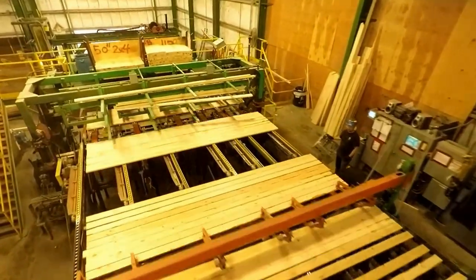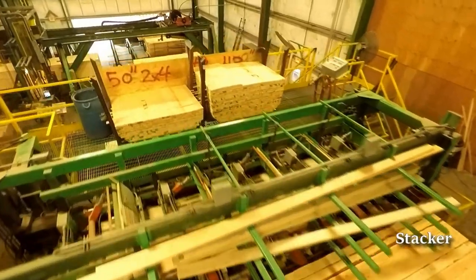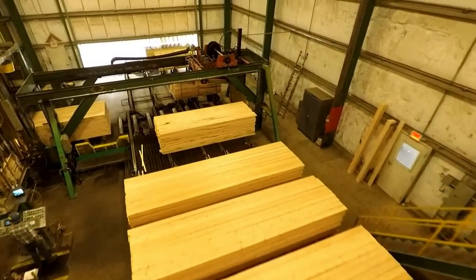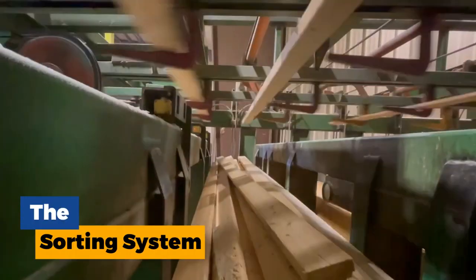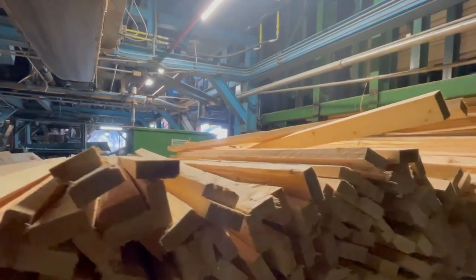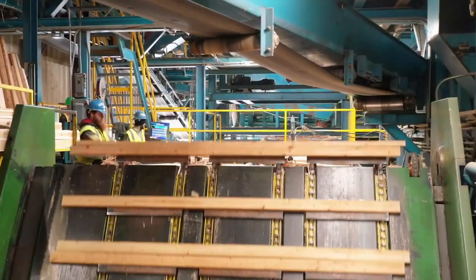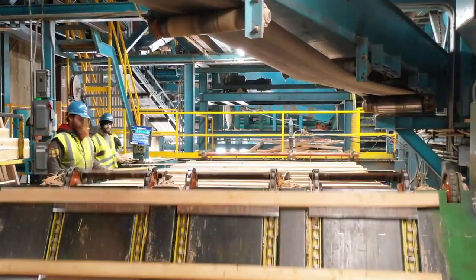The final touches continued: sorting, stacking, and shipping. Having emerged from the planer, the precisely cut and smooth lumber embarks on the final leg of its journey. A ballet of automated machinery takes over, ensuring efficient sorting, stacking, and preparation for shipment. As lumber exits the planer, a sophisticated sorting system using a combination of lasers and scanners meticulously analyzes each piece. Based on its dimensions, grade, and intended use, the system directs the lumber onto the appropriate conveyor belt, ensuring each piece finds its rightful place destined for specific applications.